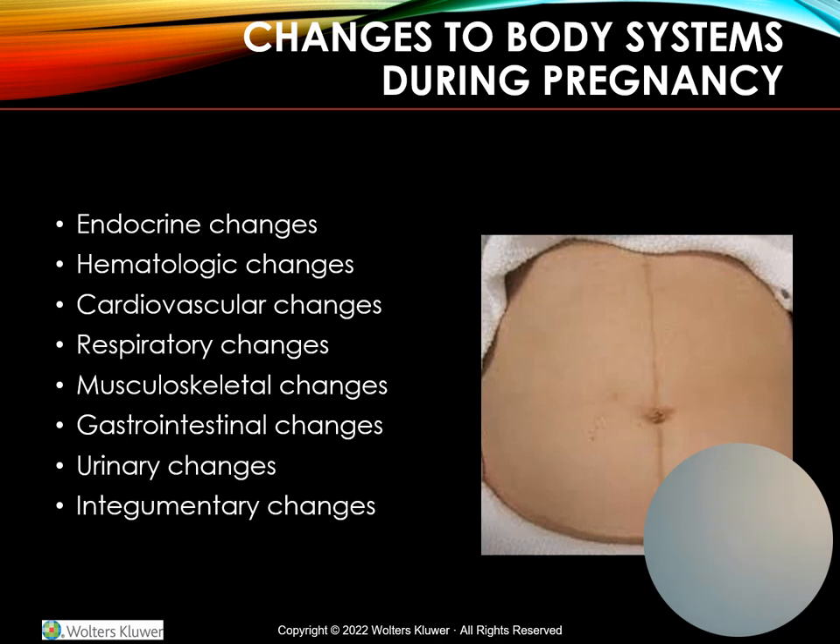In the blood, blood volume increases by 40 to 45 percent from pre-pregnancy levels. Red blood cell volume increases by 30 percent, and plasma volume increases by 50 percent. Hemoglobin slightly decreases to 11 to 12.5 due to hemodilution — considered normal unless it falls below 11. Hematocrit also decreases, and clotting factors increase but remain within normal limits; however, this places the woman at increased risk for DVTs along with venous stasis caused by the enlarging uterus.